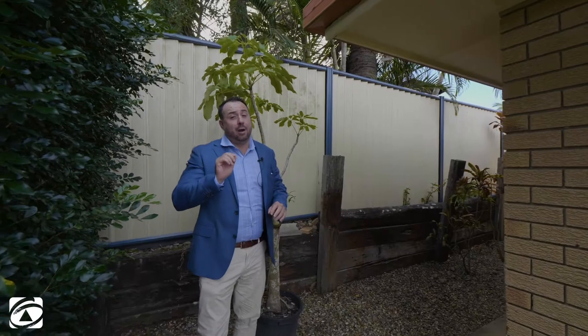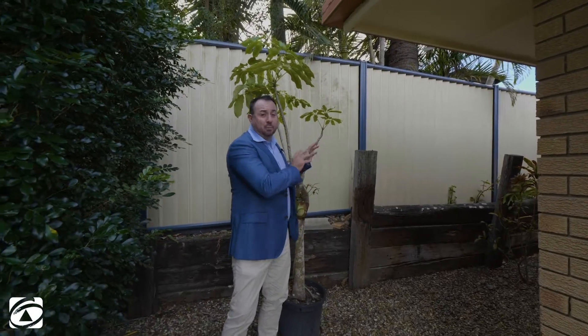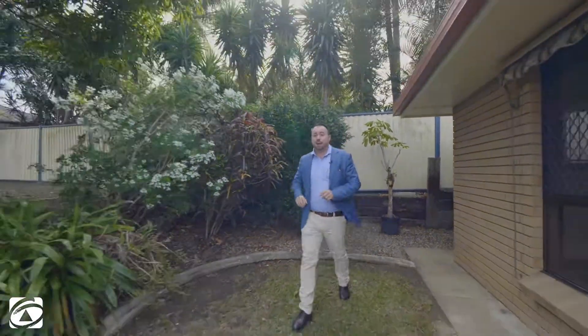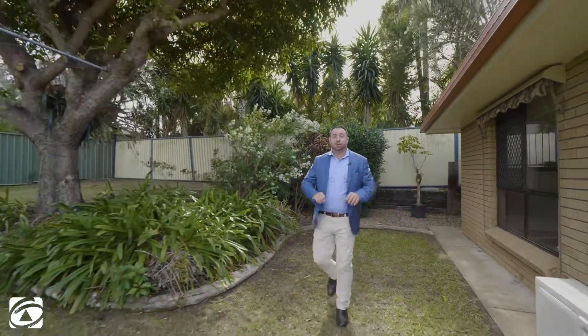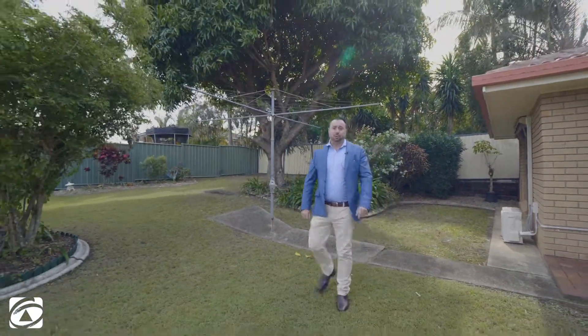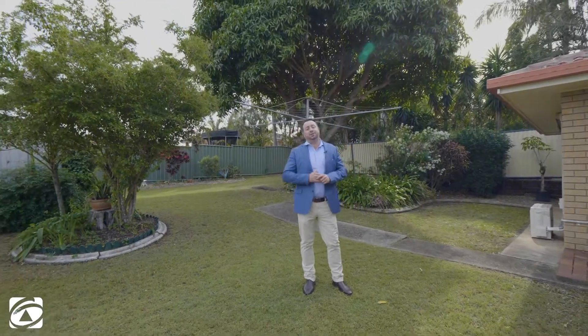Now guys, I'm not going to shy away from the fact that this home does need some work on the retaining walls itself. However, at this price point and in this location, this close to Kapalabar with a 740 square meter block and multiple car accommodation, I think you'd be absolutely mad to miss this opportunity. My name's Ryan McCann — we can't wait to see you at the open home.